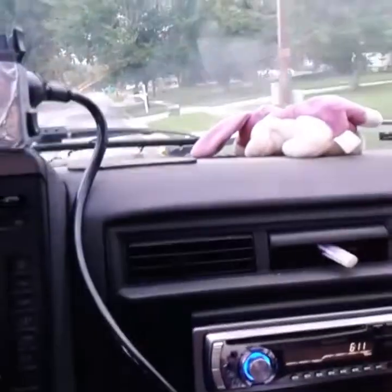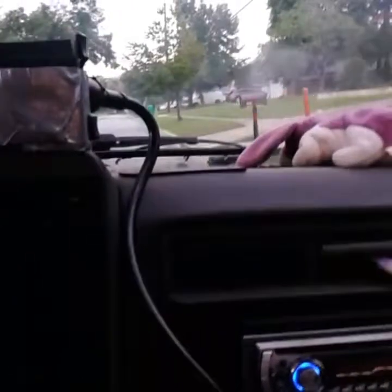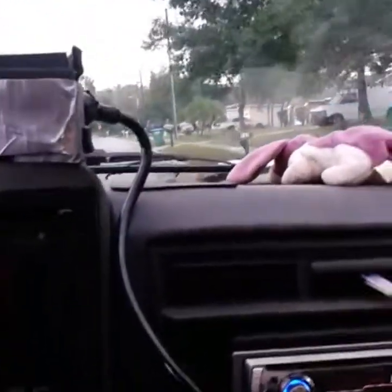Alright, good morning. It is Thursday morning, another glorious day. Looks like rain is going to hold off until this afternoon. We're going to go look for some scrap and see what we can find.